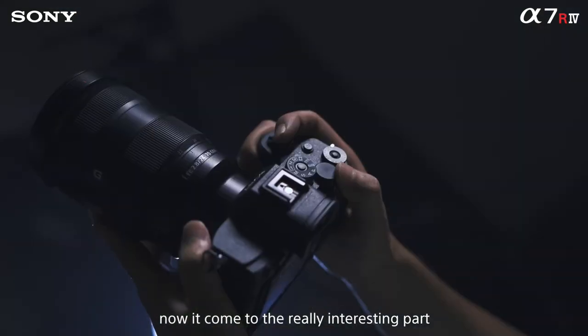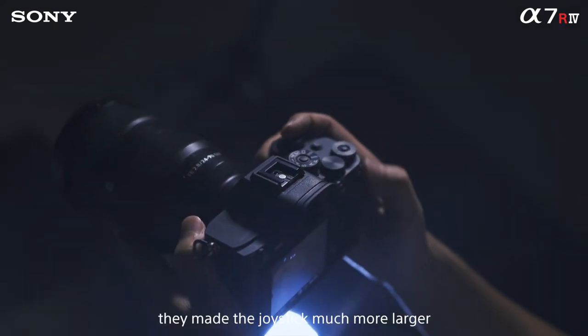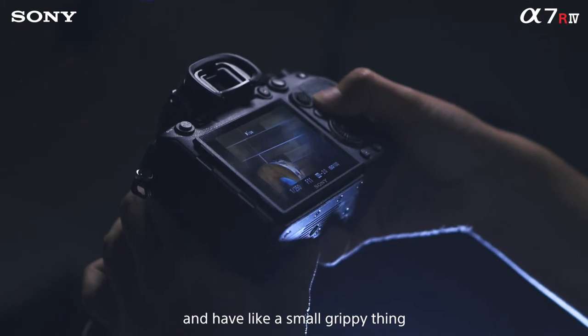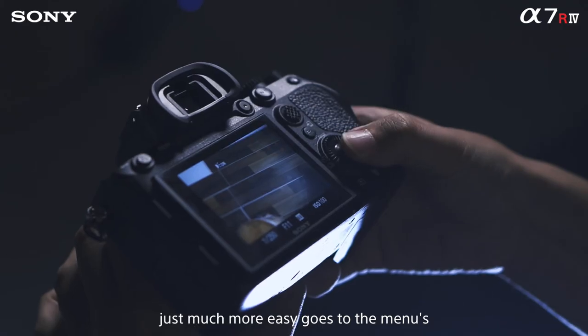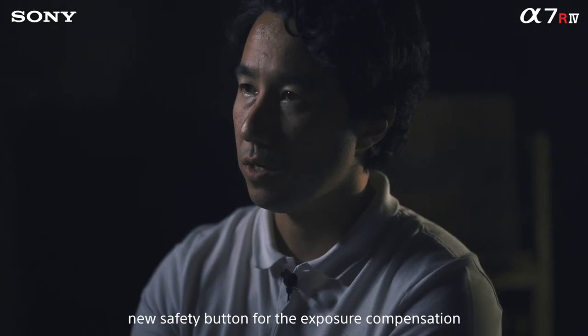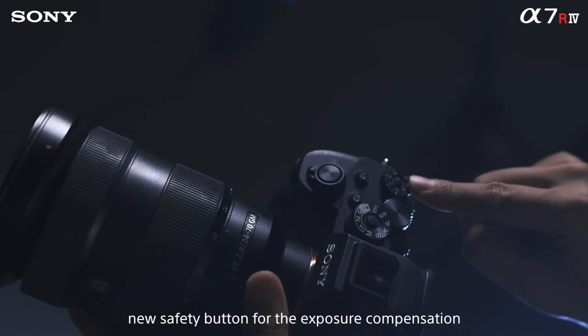Now we come to the really interesting part: the buttons. They made the joystick much larger and it has a small grippy texture, so it's much easier to go through the menus and images. When I zoom in I want to see it's focused — it's really smooth and very nice. There's also a new safety button for the exposure compensation.